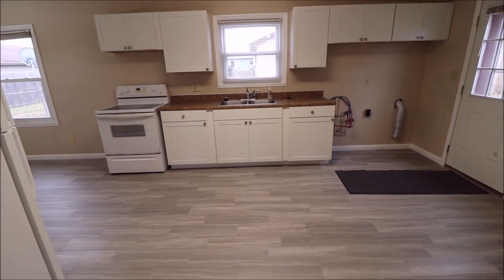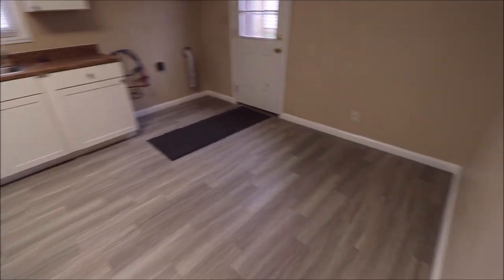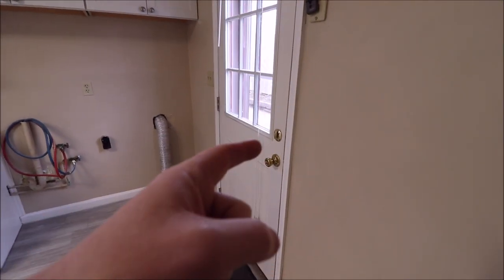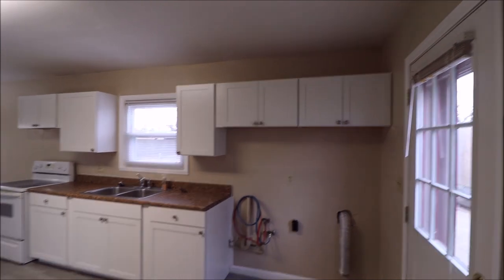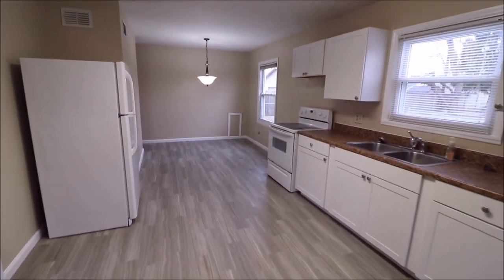The kitchen was just completely redone. These cabinets are brand new and this flooring in here is brand new — plenty of room to grow in here as well. This is our side door slash back door, which goes out to the driveway, and then our patio is right there. The washer and dryer are right here, and again, these are brand new cabinets.